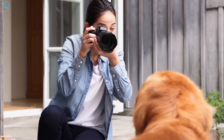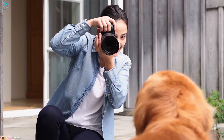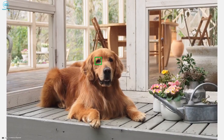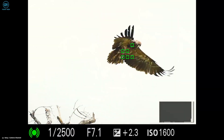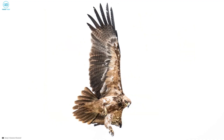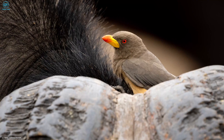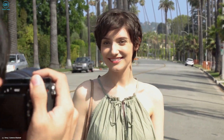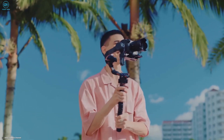The A6700 will take autofocus a step further by including 425 contrast detection points for improved focus accuracy. Another notable upgrade in the A6700 is the addition of animal autofocus to the real-time tracking autofocus system with Eye AF, which will offer enhanced subject tracking capabilities.